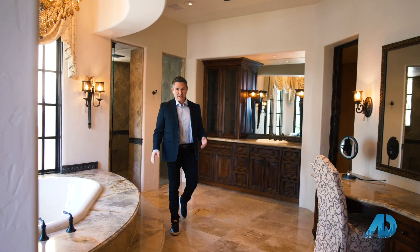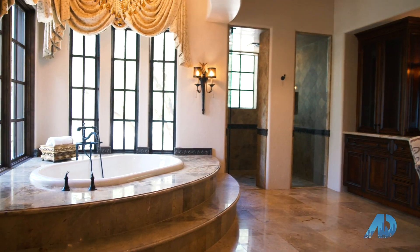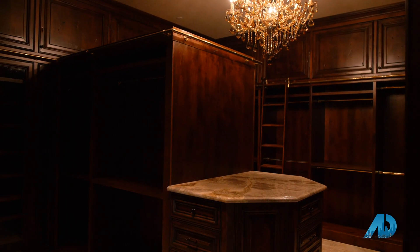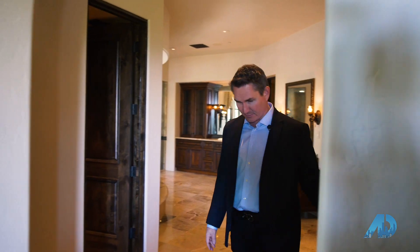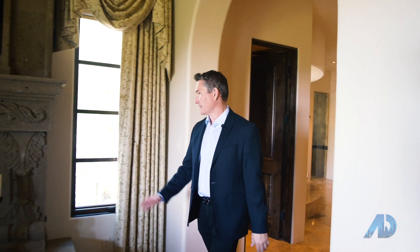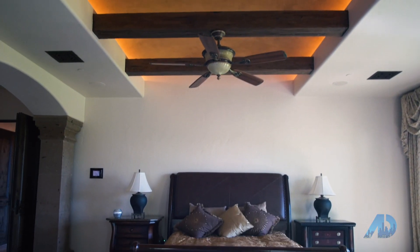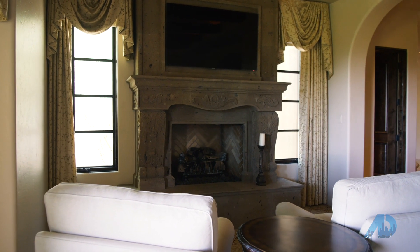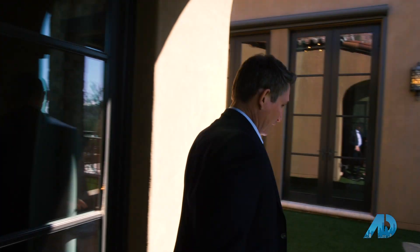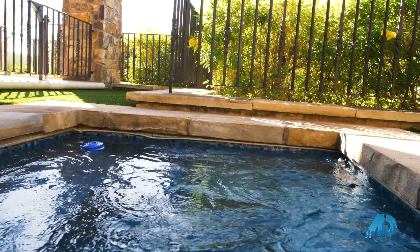The master bathroom is phenomenal. Commode room, closet that looks like something you'd see at a high-end gym in New York City. Awesome materials, high-end custom cabinetry, plush carpet, all Cantera fireplace, beam ceilings with up lights, Cantera columns — and just outside the master, there's artificial turf right next to the private spa that is only for the master retreat.